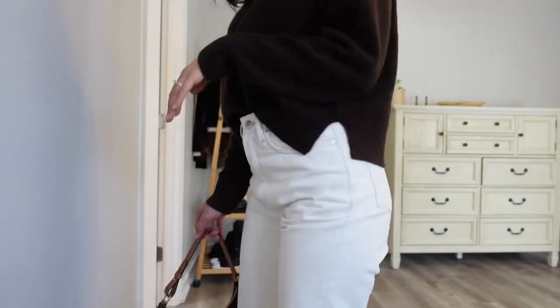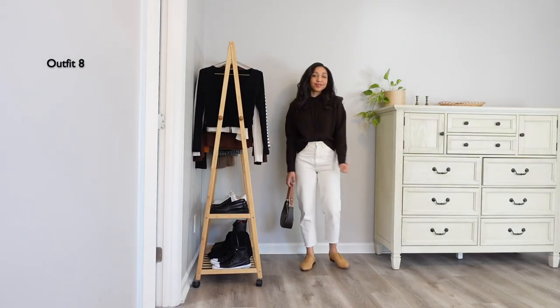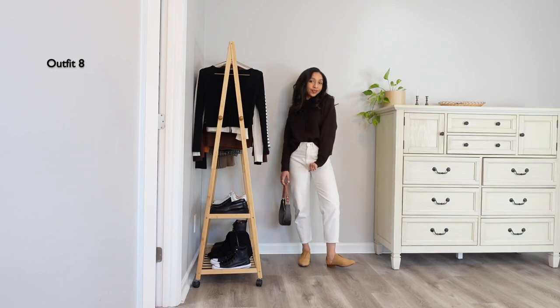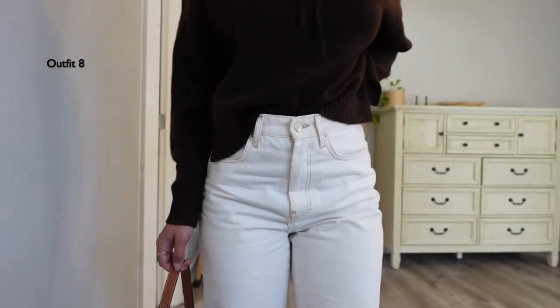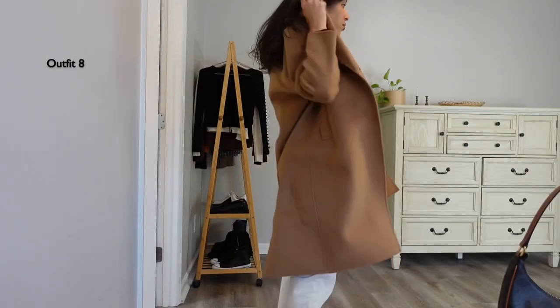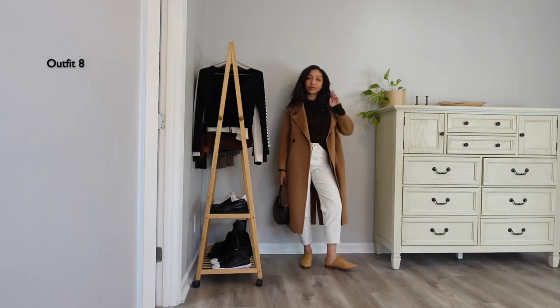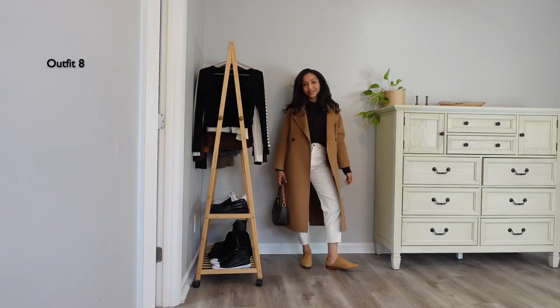These off-white denims are the oldest denim I own. They've gotten a bit too cropped for my liking but I love the fit, so I refuse to part ways with them. I love the white and brown combination — it's softer and less contrasting than black and white. I'm wearing my oxfords from Nisolo to stop the look a bit, and if I need to add a layer, this camel coat will be the one I go for.